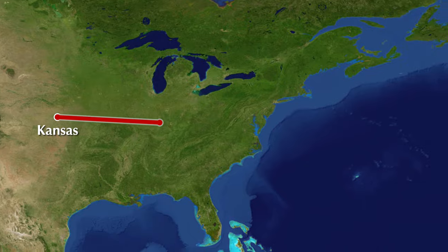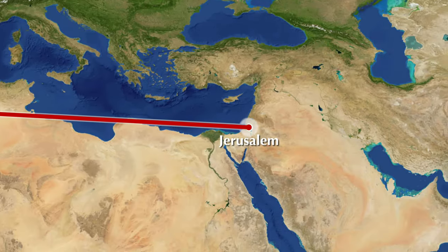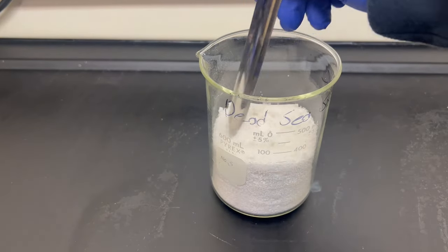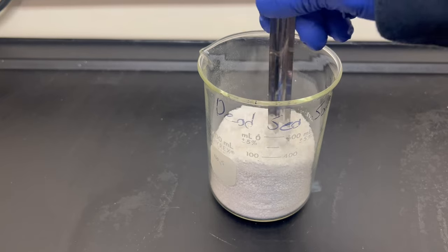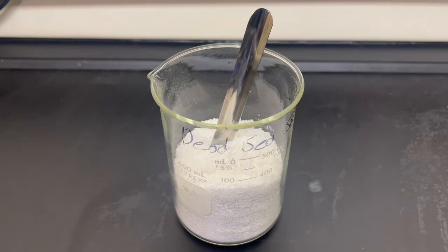Unfortunately, tickets to the Dead Sea cost more than my yearly video budget, but luckily eBay exists. Pure powdered Dead Sea salt shipped right to my door, all dry and ready to go. It's important to note that the selling of Dead Sea salt is unregulated, meaning you may get fake salt. In my testing, I found that some people just sell regular sea salt and label it as Dead Sea salt.